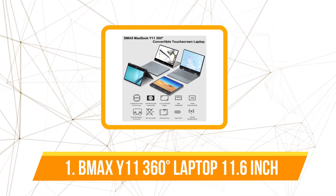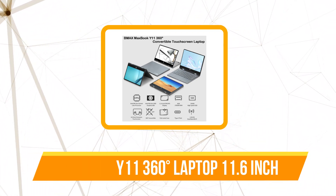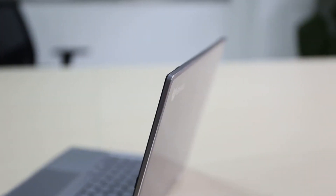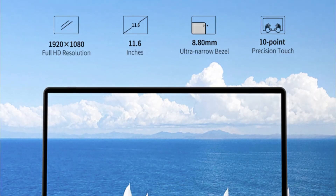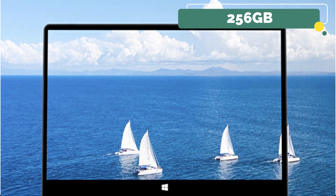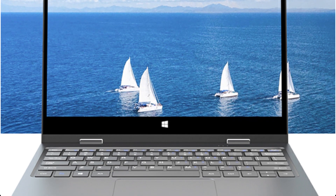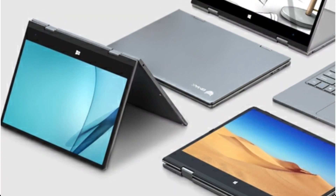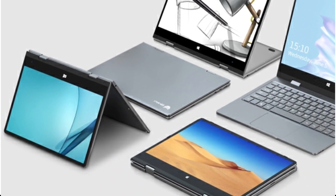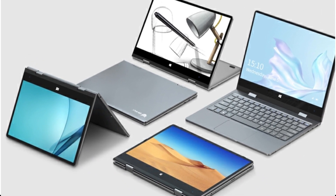The first product on our list is the BMAX Y11 360 Degrees Laptop, 11.6 inch. The BMAX Y11 is my choice for the top laptop on AliExpress overall, because of how well balanced the features and price are among all the laptops I reviewed — this was undoubtedly the best choice. The Y11 ships with 256GB of internal storage, an Intel quad-core processor, and 8GB of RAM.